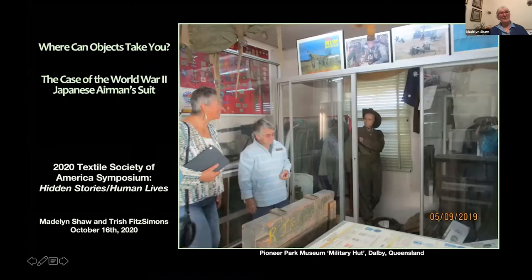We'll start with our first presentation, which will be given by Madeline Shaw and Trish Fitzsimmons. The title of their talk is 'Where Can Objects Take You? The Case of the World War II Japanese Airman's Suit.' Welcome, both of you.